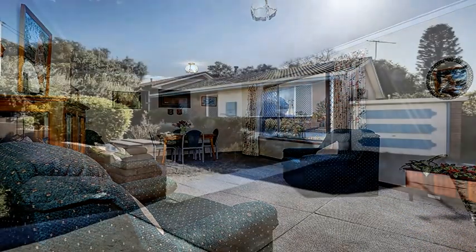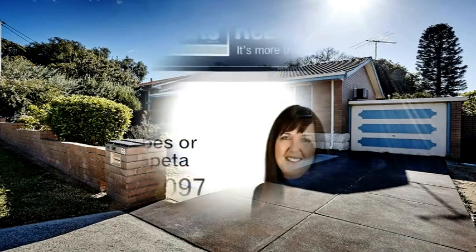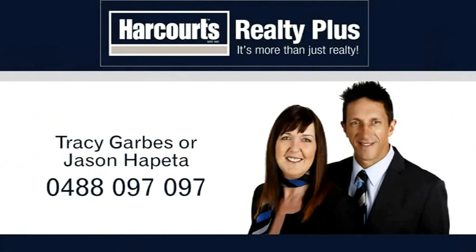If you're looking to downsize but still want some garden and yard, this is perfect. For more information or a personal viewing, contact Tracy Garbs or Jason Hapita from Harcourts Realty Plus on 0488 097 097.